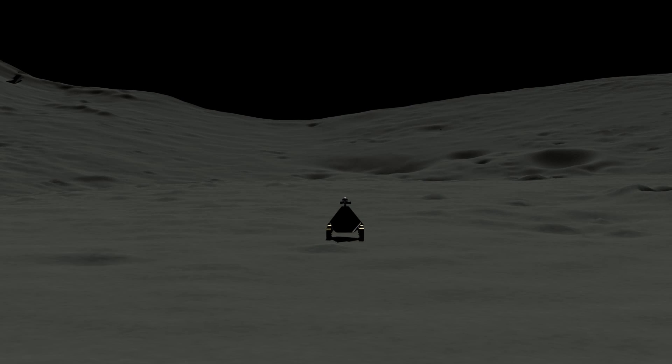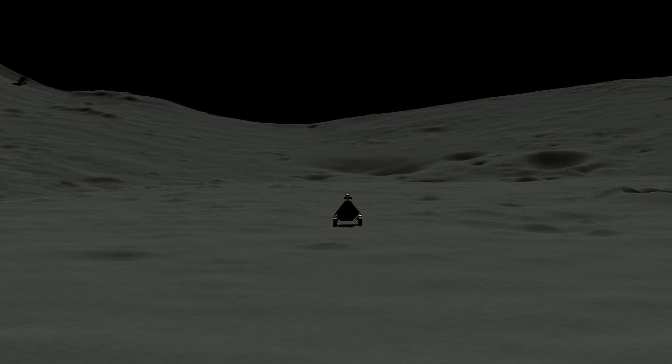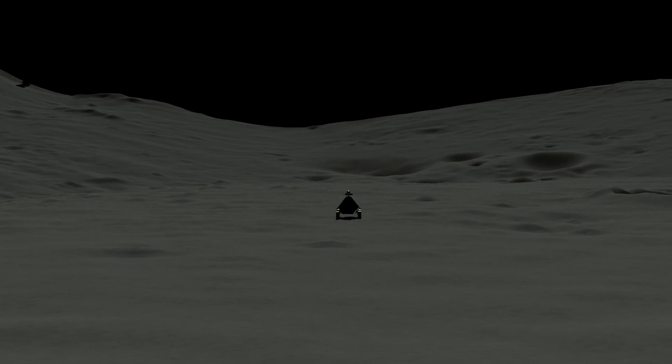We'll see the whole Earth alone in the vast darkness of space. As it explores, the rover will generate tweets and Facebook updates. Thousands of people on Earth will be able to directly ask it questions about its adventure.